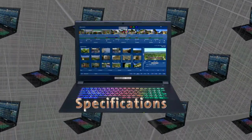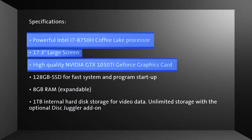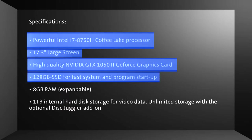Specifications: Powerful Intel i7-8750H Coffee Lake Processor. 17.3-inch large screen. High-quality NVIDIA GTX 1050 Ti GeForce graphics card. 128GB solid-state drive for fast system and program startup.